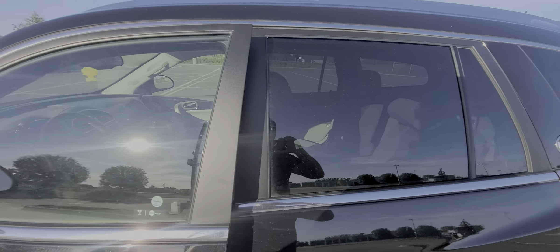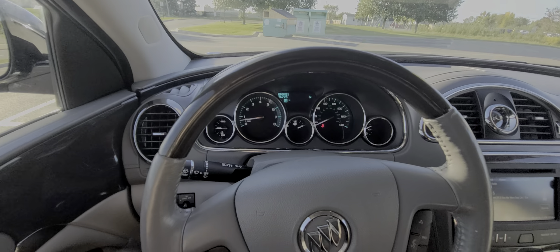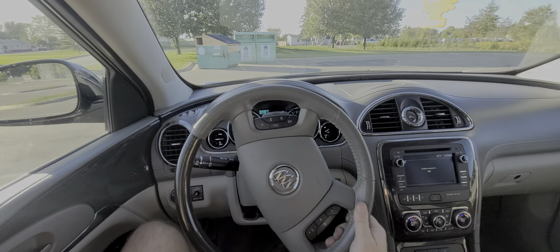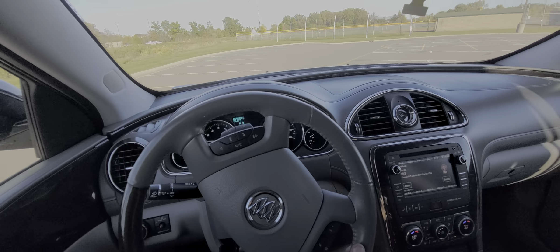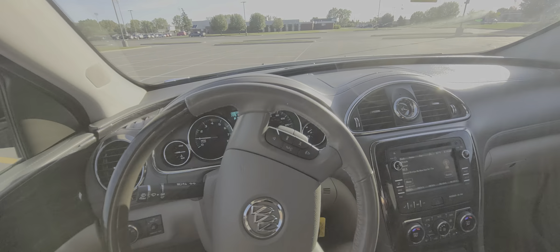For additional peace of mind, this comes with a one-year, 18,000-mile engine and transmission warranty, which is good anywhere in the US at any licensed repair facility — dealerships included. Very simple and straightforward: one year, 18,000 miles, engine and transmission.